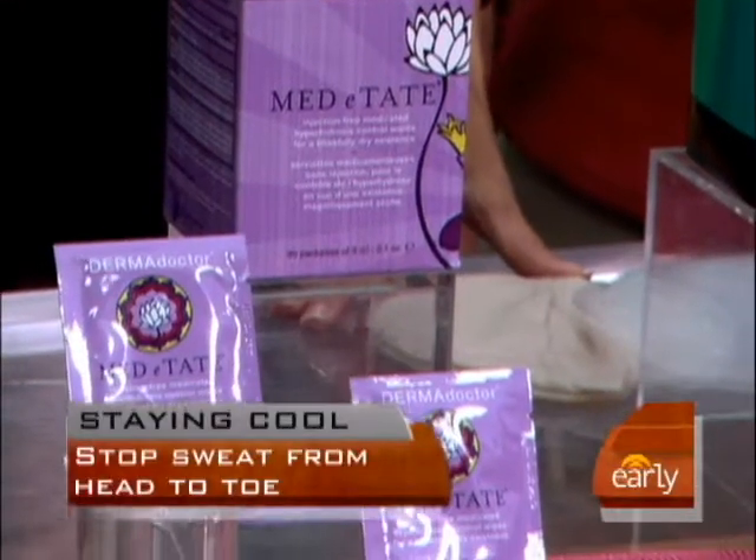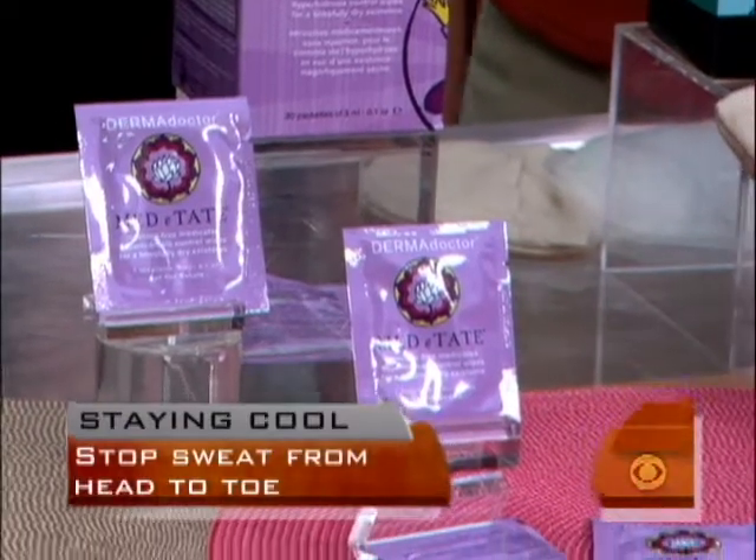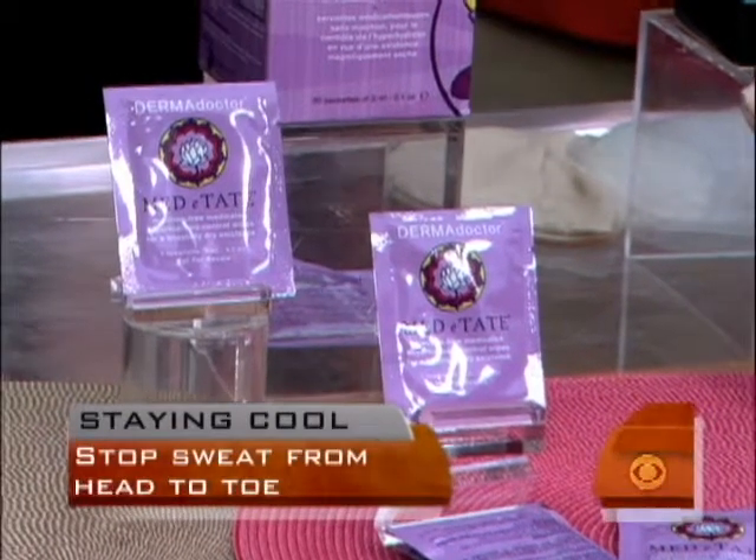You don't only sweat under your arms, so these are for other places — everywhere else you sweat. These are from Dermadoctor, it's called Meditate. This has a really high percentage of sweat-stopping, so it's like Botox, sort of, but in a little towelette. Use it on your hairline, in your arms, back of your neck. Use it in the morning, and take one with you to refresh throughout the day.